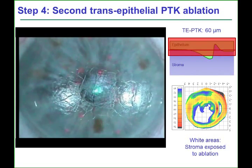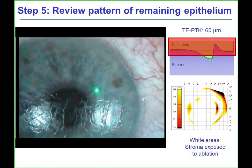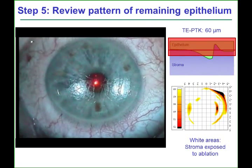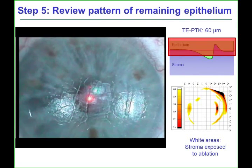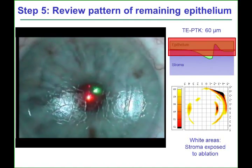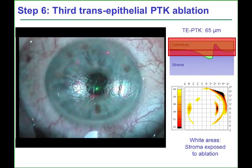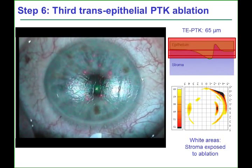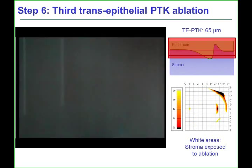The second PTK was planned to reach a second checkpoint of 60 microns. Again, the pattern of remaining epithelium can be seen to closely match the predicted pattern expected after this ablation depth. The process was repeated a third time, targeting a final endpoint of 65 microns. The stroma can be seen to be exposed everywhere except for the small strip over the crevice in the stroma.